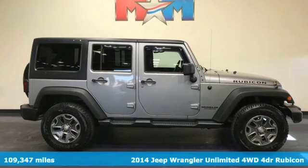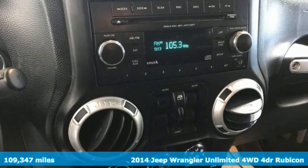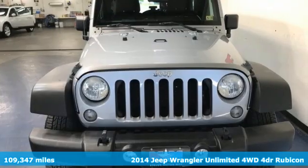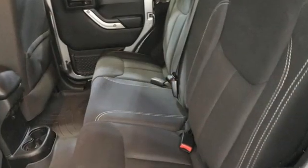Here's a 2014 Jeep Wrangler Unlimited. With four doors and legendary off-road capability, the world opens up to endless possibilities. It's well equipped with features you need.